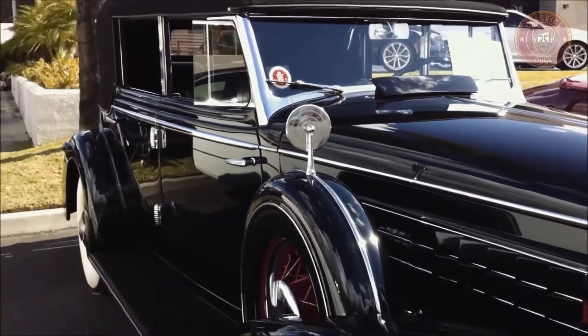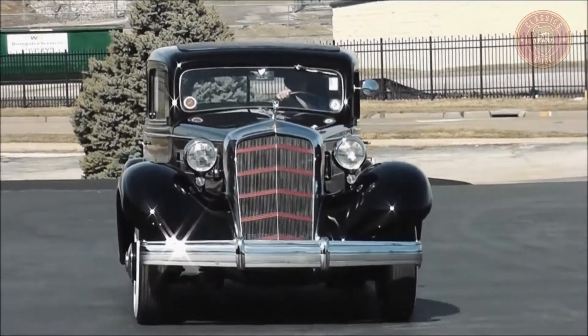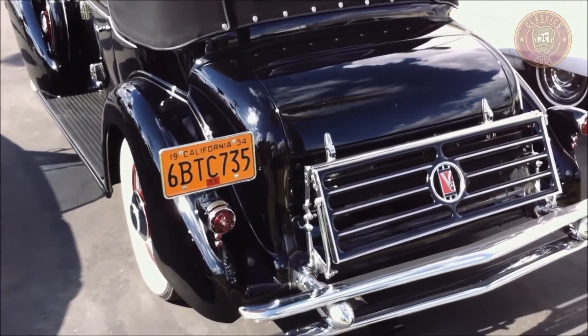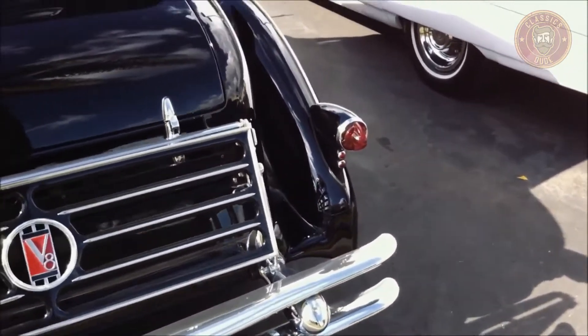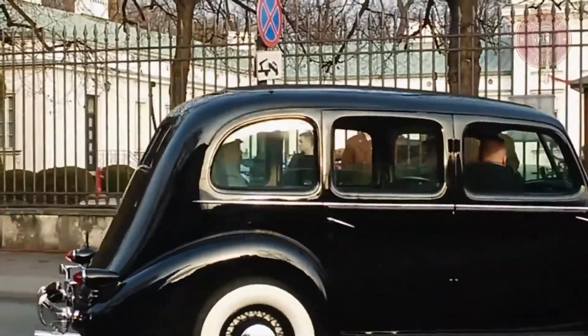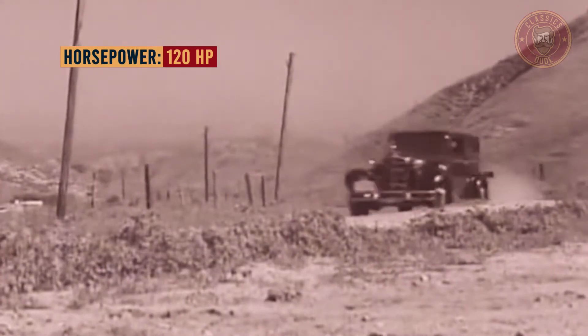Hoods running almost to the windshield carried shutter-type louvers in the side panel. All the bodies of the Cadillac 355D had a beaver-tailed deck that fully covered the chassis. The spare was hidden under the rear deck on the Fleetwood bodies, unless the optional fender mounts were fitted. Also, there was an introduction of independent front suspension, called knee action. There was also an increase in engine horsepower to 120.